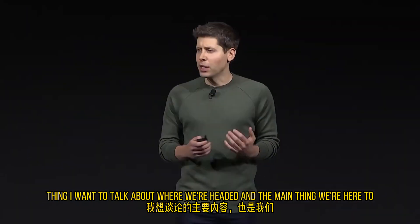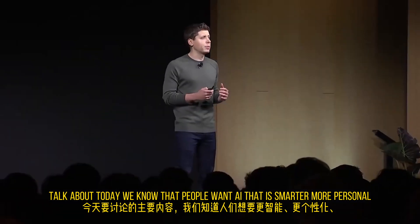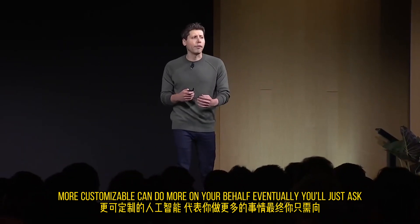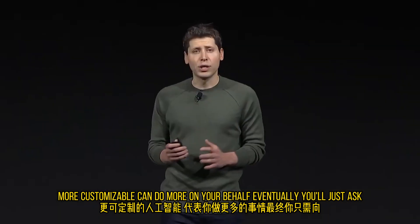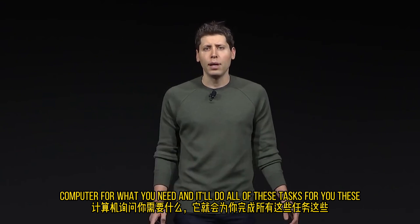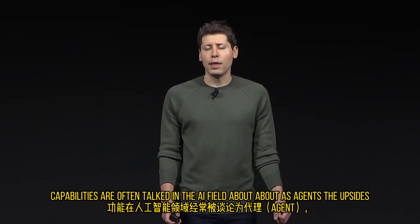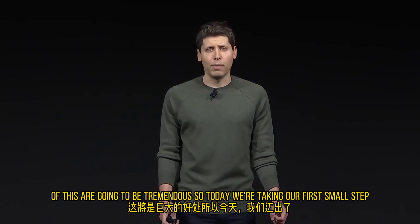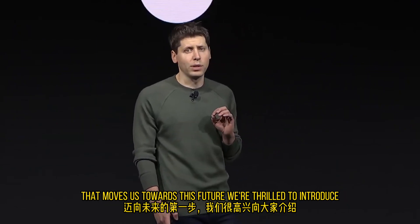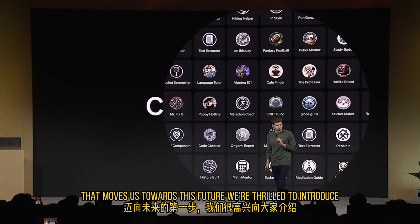But that's not the main thing. I want to talk about where we're headed. We know that people want AI that is smarter, more personal, more customizable, and can do more on your behalf. Eventually, you'll just ask a computer for what you need and it'll do all of these tasks for you. These capabilities are often talked about in the AI field as agents. The upsides of this are going to be tremendous. So today, we're taking our first small step that moves us towards this future. We're thrilled to introduce GPTs.